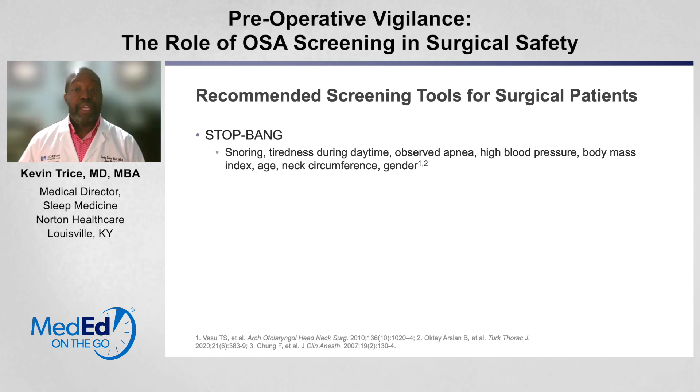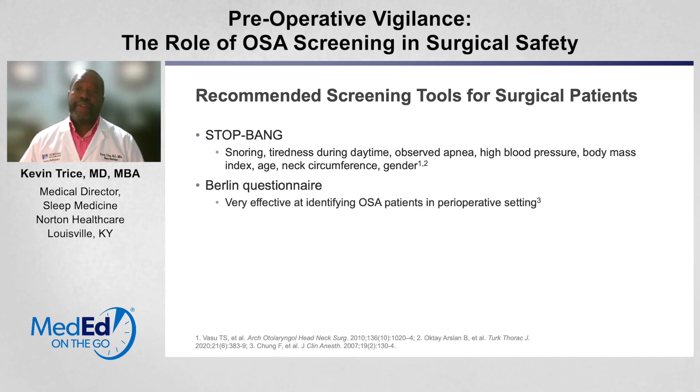As I mentioned earlier, being larger and being male have a four to seven times increase in the prevalence of obstructive sleep apnea. Another questionnaire that can be commonly used is called the Berlin questionnaire, and it is very effective at identifying sleep apnea patients in the perioperative setting. The goal, of course, is to identify them so that we can intervene and reduce postoperative complications.